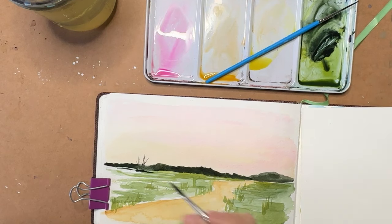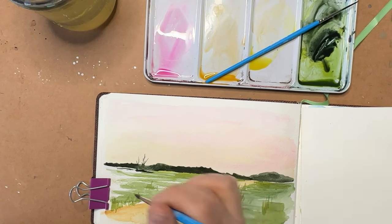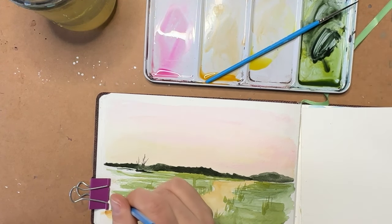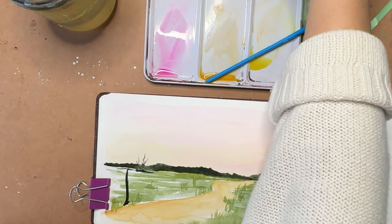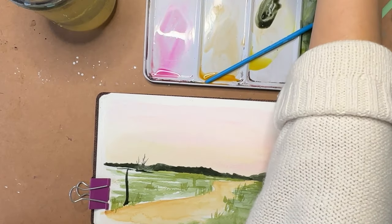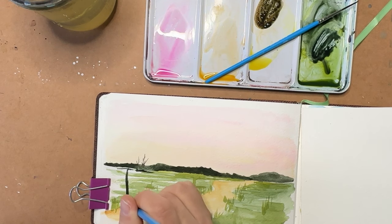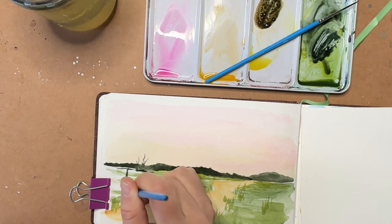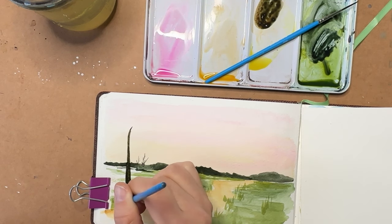Now I'm going to put something in the foreground — this is where we're going to experiment and maybe we'll love it and maybe we'll hate it. If it was this far in the foreground, we would actually see some color — it wouldn't be so silhouetted. So let's get in some dark brown in here. But it's in our sketchbook, so we're going to learn something about whether it works or whether it doesn't.